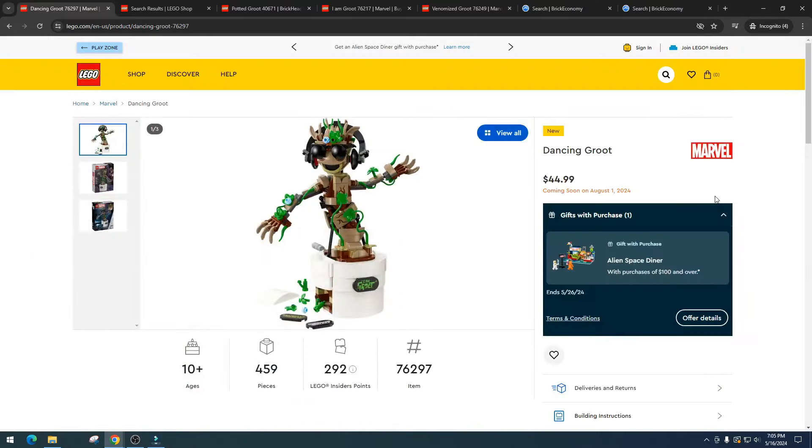Today we're talking about Dancing Groot. First off, it is way too expensive for how many pieces you get. Yes, I understand it moves, but I'm not sure why LEGO keeps thinking that adding animatronics and raising the price so much is going to get people to buy it. Just like the talking hat — that set is just not selling at all.